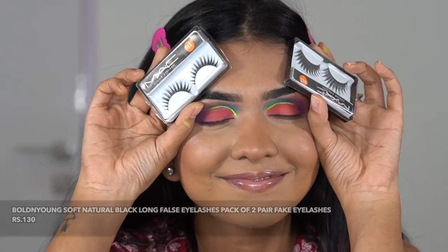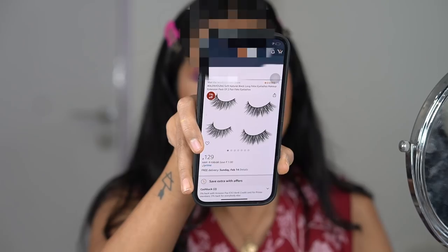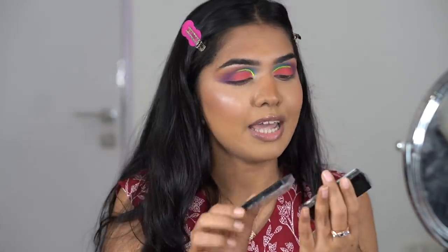For lashes — I don't even want to try the ones I ordered. They looked really good on Amazon, but what arrived is very plasticky. The packaging says 'bold and young soft natural lashes' but also says 'MAC' — it's not MAC, it's clearly a copy. I'm not going to wear these as they'll ruin the look. I'll put on different lashes and come back.